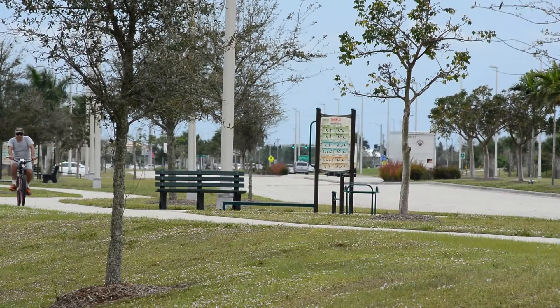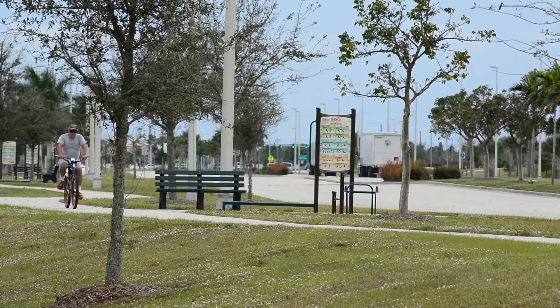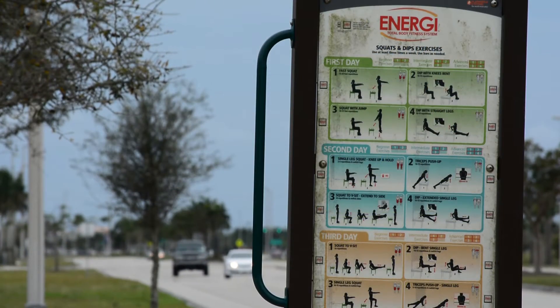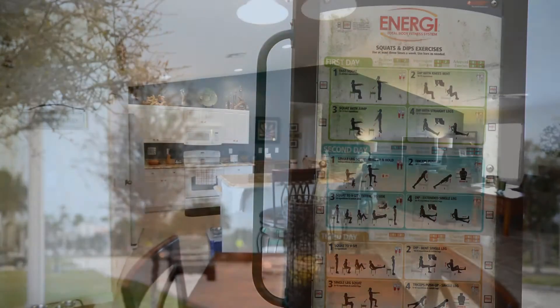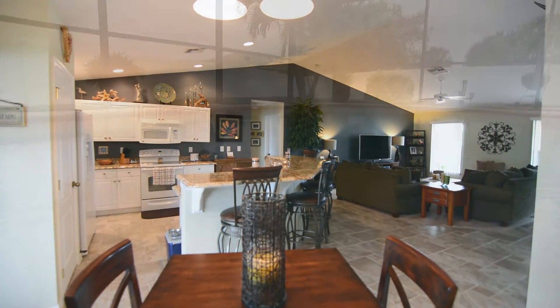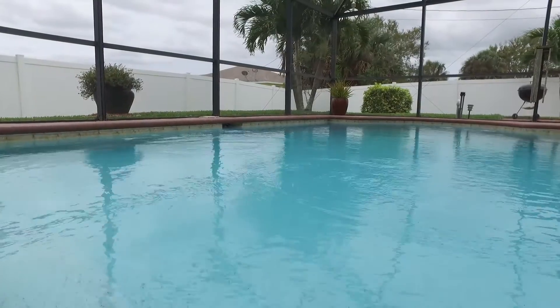This home is located within walking distance from the Del Prado Boulevard linear park, which has eight fitness stations, park benches, and bike racks. If you are searching for a beautiful move-in ready home with great space inside and out, your search has ended.